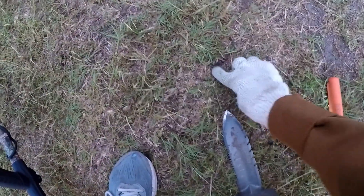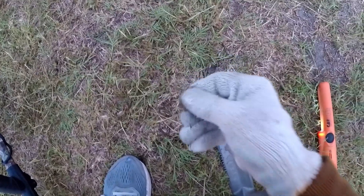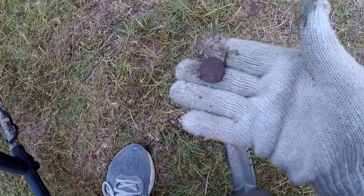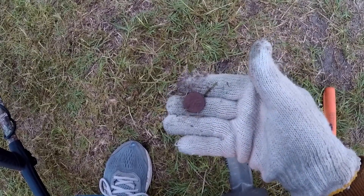All right, I got a penny signal. I think it's right there. There it is. Shield penny. First coin of the morning.